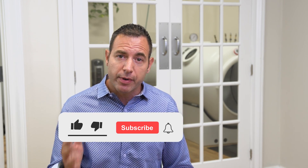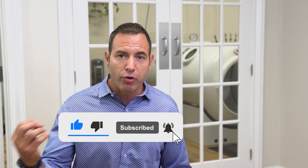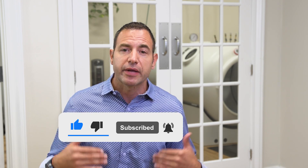We are on a mission to make sure that the people looking for this information have access to it. When you like, subscribe, and share these videos, that helps people looking for this content know that they're getting a trustworthy source and getting the information they're trying to find. Please do that and help us help other people.